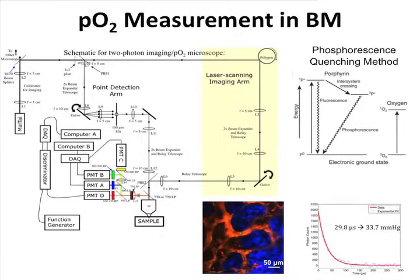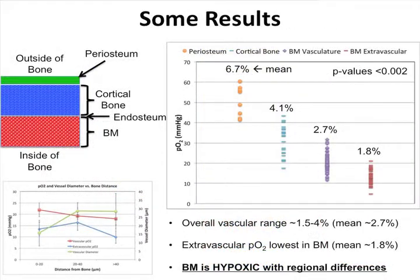Recently I built a system to quantify partial pressure of oxygen in the tissue and combine it with intravital imaging. In the bone marrow, I can measure PO2 quantitatively using the phosphorescence quenching method. Comparing the vasculature in the bone marrow versus the cortical bone and the periosteum — the membrane around the bone — we found that the bone marrow vessels are the most hypoxic. The extravascular space is also the most hypoxic in the bone marrow, and it depends on where in the bone marrow you are. This is important for understanding how oxygen plays a role in hematopoiesis.